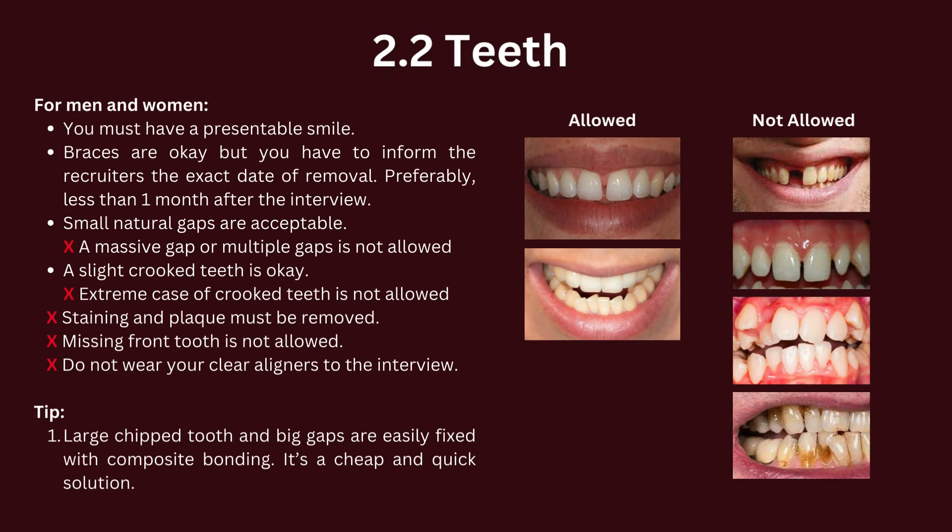Let's talk about teeth. You must have a presentable smile. Braces are okay, but you have to inform the recruiters of the exact date of removal. Small natural gaps are acceptable; a massive gap or multiple gaps is not allowed. A slight crookedness is okay, but extreme cases are not allowed. Staining and plaque must be removed as it shows poor hygiene. Do not wear your clear aligners to the interview. For those with a large chipped tooth or wider gaps, composite bonding is a cheap and quick solution.